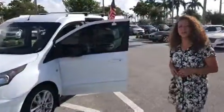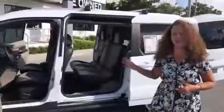Good morning, Stephanie here at Delray Buick GMC. Here is the 2014 Ford Transit that we have here and available.